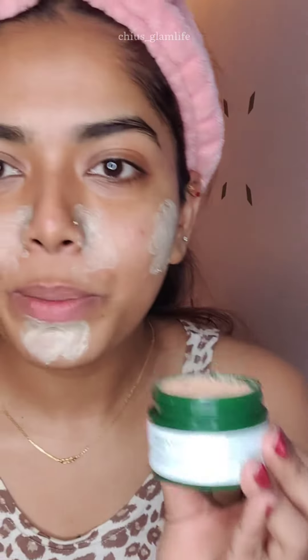Since I have acne here, I'm going to apply this Plum Green Tea mask — it really helps you target the specific issues you have. On the rest of my face I'm going to use a glowing mask, which contains papaya, vitamin C, and AHA. I'll wash off the face mask after 10 to 15 minutes.